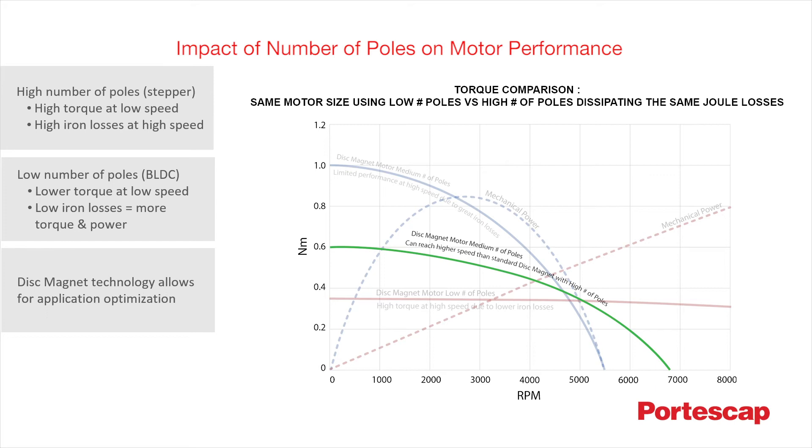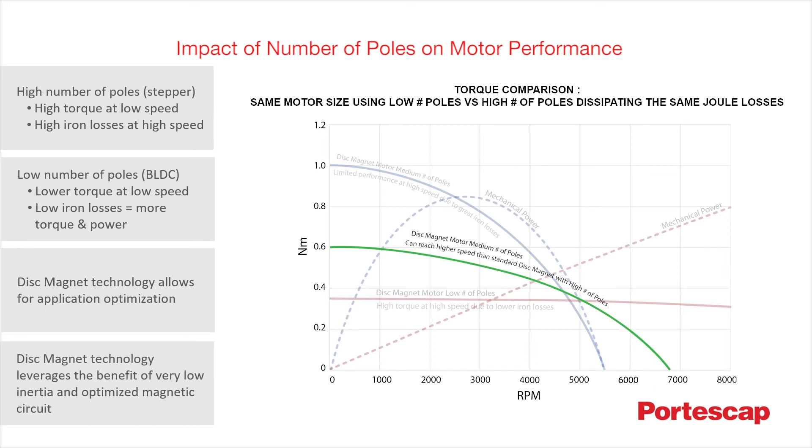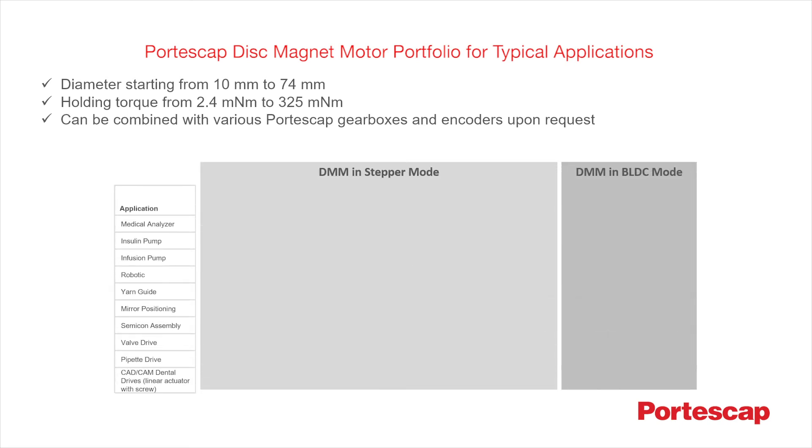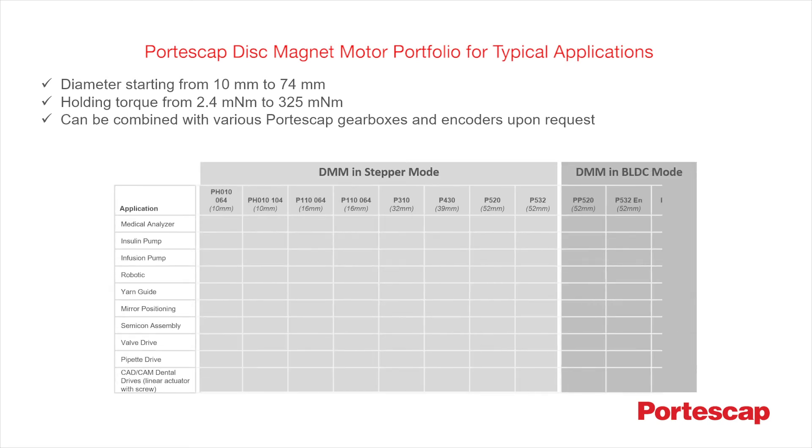Regardless of the number of poles, one thing is certain: disc magnet technology leverages the benefit of very low inertia and an optimized magnetic circuit, making it ideal for a wide range of applications — including those that require the precision of a stepper motor and the speed and acceleration of a brushless DC motor, mobile applications, and applications with size limitations. With the highest torque-to-inertia ratio, these highly customizable motors can be paired with Portescap gearboxes and encoders upon request.